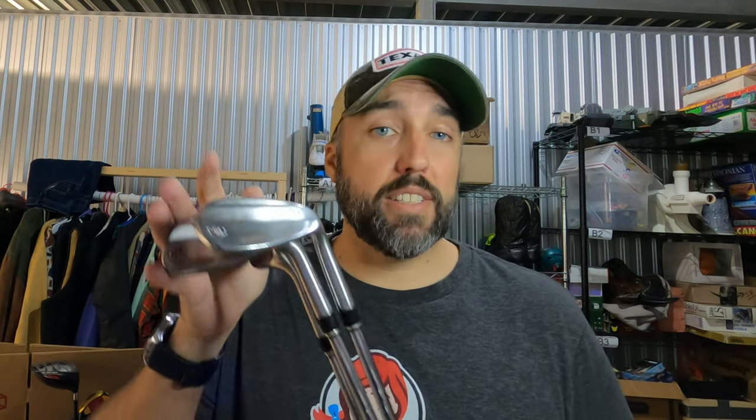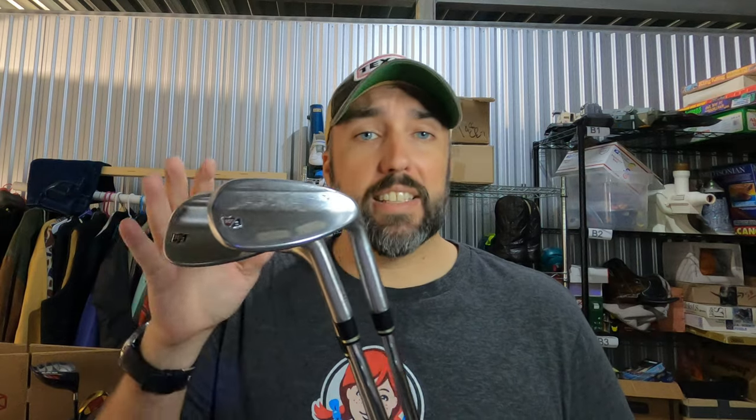I sold a set of wedges — this is a set of Wilson Staff TW5 wedges: the sand wedge, gap wedge, and lob wedge. When I've got a set like this that's the same manufacturer and model, I list them together — it seems to sell a little faster. I've got about $20 into this set and it sold for $105 in about two days.